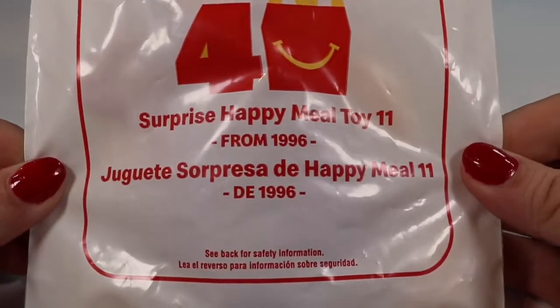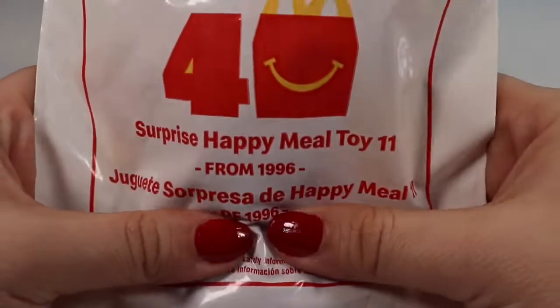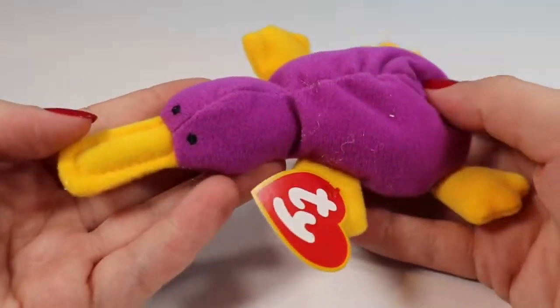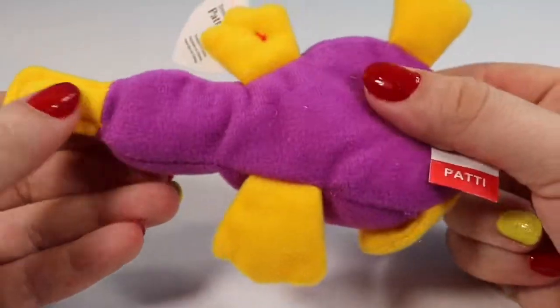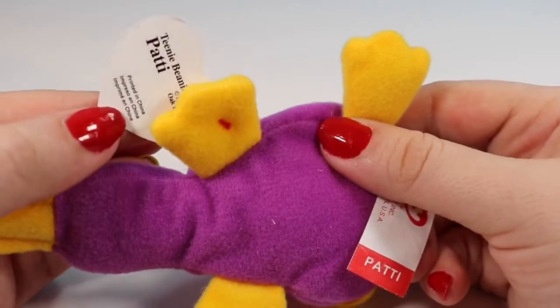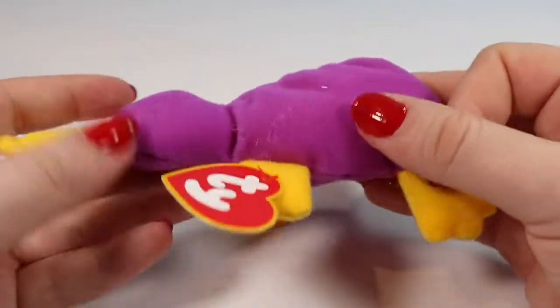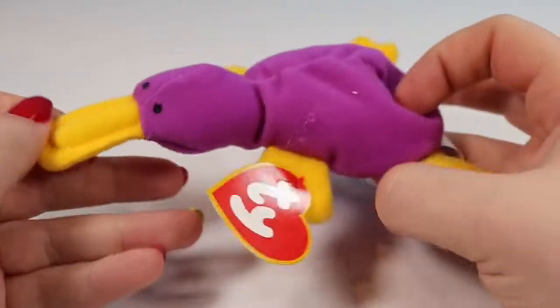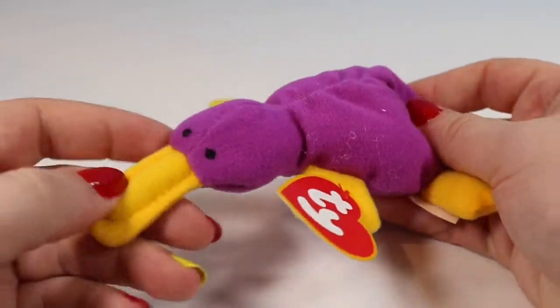Toy number 11 is from 1996 and without even opening it I can tell it will be the only squishy toy in this whole collection. This is of course Patty the Platypus — she's a Teenie Beanie Baby, and she is just really cute like all of the Teenie Beanie Babies are. You can see her name on the tag both on the front and the back. It's just a really cute stuffed animal and definitely a classic from McDonald's.